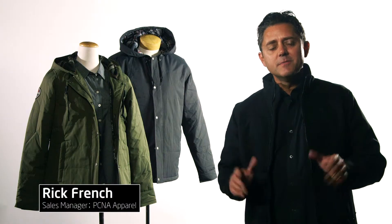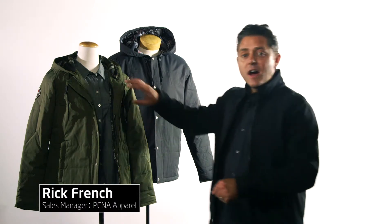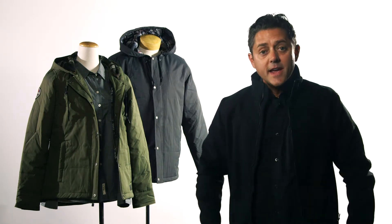Nothing but trendy appeal comes through the Root 73 collection. The new Gravenhurst insulated jacket offers a unique plaid interior that exemplifies Root 73 heritage while accenting the solid exterior outdoorsy colors of the jacket. This jacket shares Root 73's characteristics of quality, integrity, and longevity.